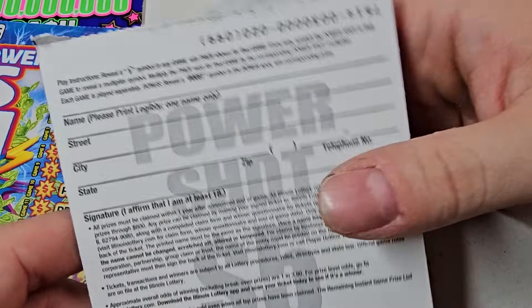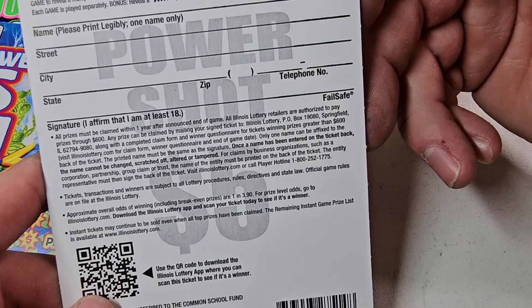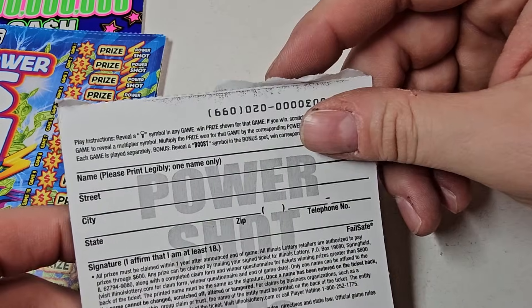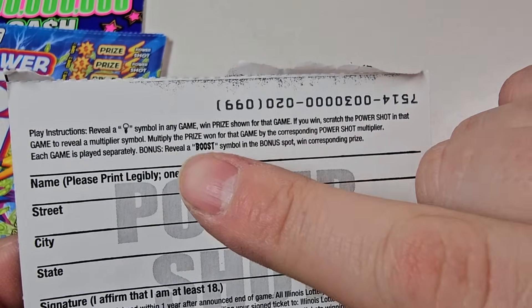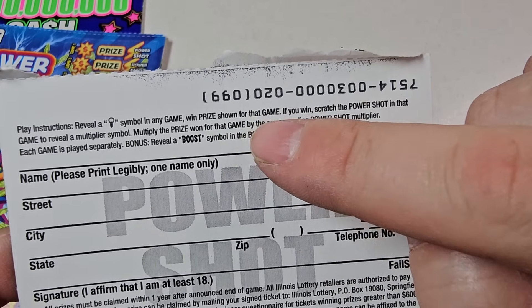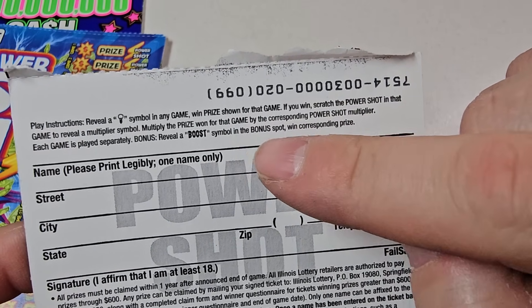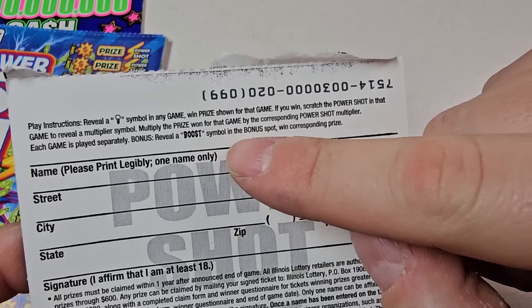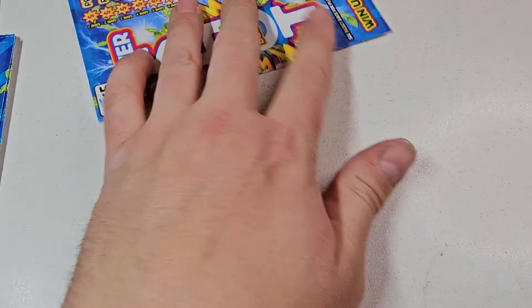Alright, odds are 1-in-3.90. Instructions: reveal a light bulb in any game price to win that prize shown. Power Shot: reveal a multiplier boost in the boost spot bonus spot. Okay, I see — let's get to it.